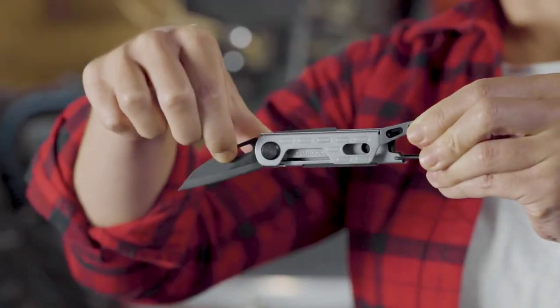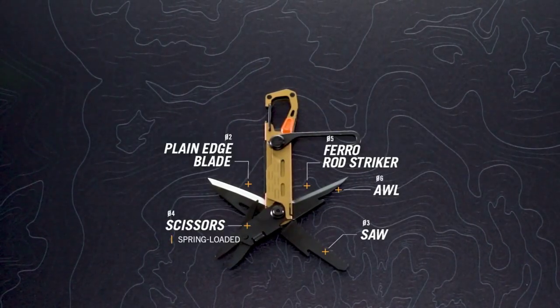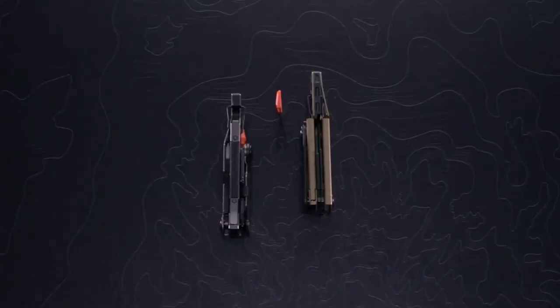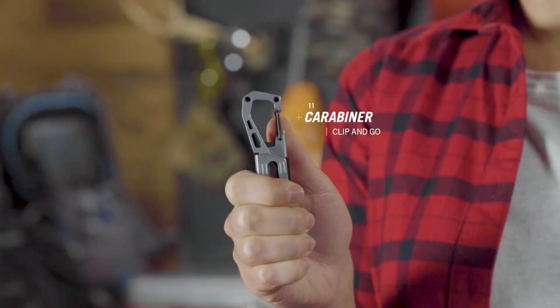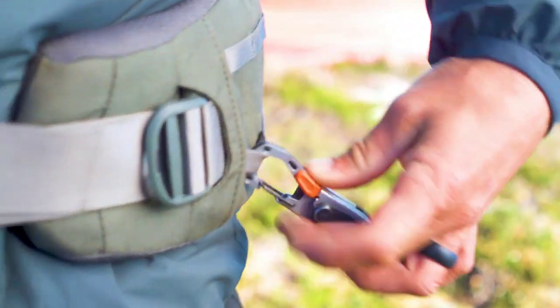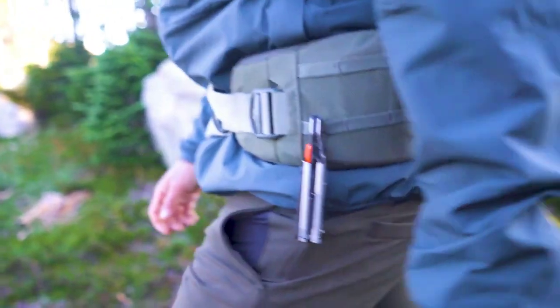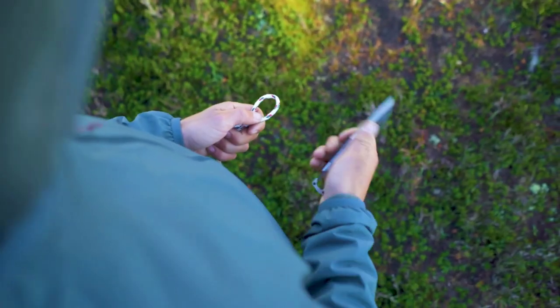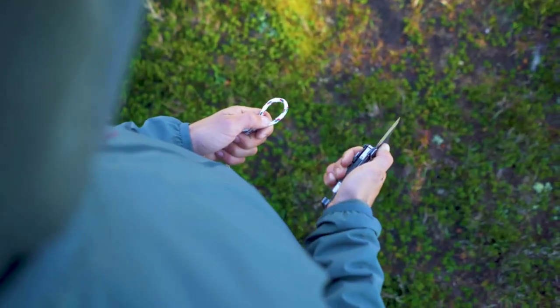The Stakeout features a carabiner that allows for easy attachment to a belt loop or backpack, ensuring quick access and secure carrying. Gerber is a reputable company with a history in military equipment, known for producing reliable and durable tools, including the Gerber Mark II knife. The Gerber Stakeout is designed to be a versatile and practical tool for outdoor enthusiasts. Whether you're camping, hunting, fishing, or simply exploring the outdoors, the Gerber Stakeout can be a useful companion.